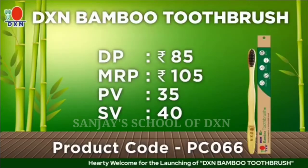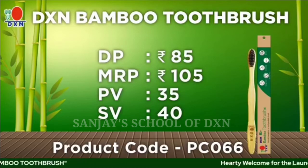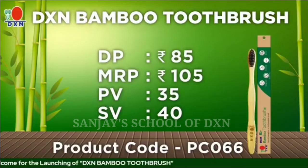We will make everything natural so that we can have a healthy environment, a healthy body, and a wealthy pocket. Thank you very much, Vijay and Rahul. I'm excited — a natural product at a distributor price of just 85 rupees. Great!